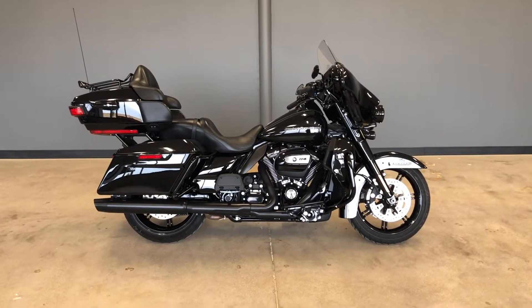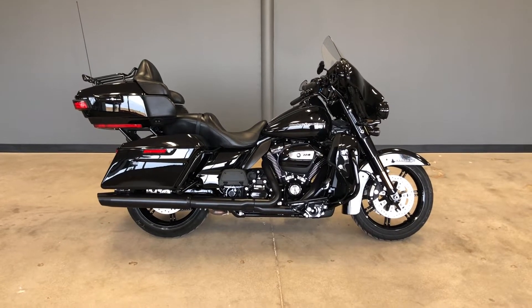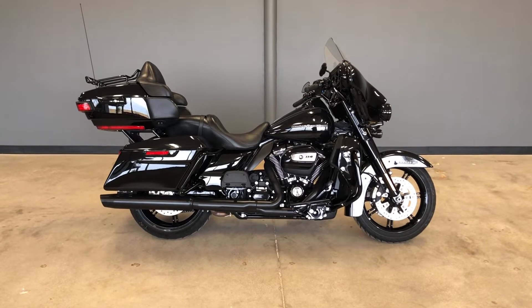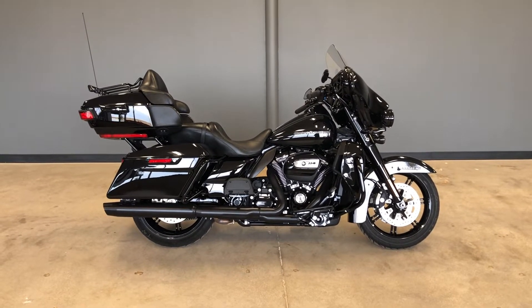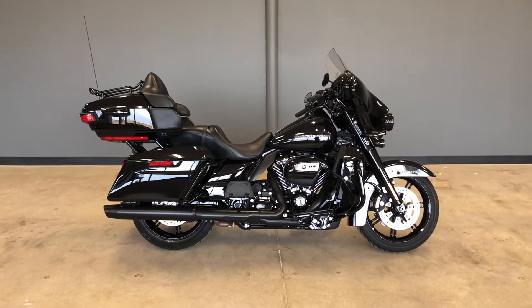Howdy folks, this is Rusty with American Motorcycle Trading Company here in Bedford, Texas. We've got a 2021 Harley-Davidson Ultra Limited. If you'd like to know more about it, such as pricing, or if you'd like to view the Vinsmart VIN report, which is very similar to a Carfax, you can click on the link below in the description and it'll take you directly to our website.